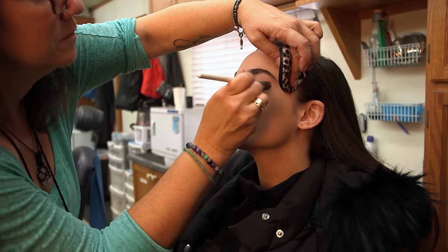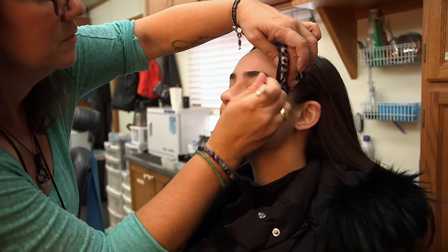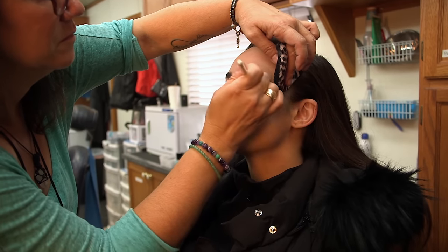Is there a particular part of the process you love most? You know, I'm such a girl — I love makeup and hair and the whole transformation is just so fascinating. I also love just becoming Evie, it's a lot of fun.